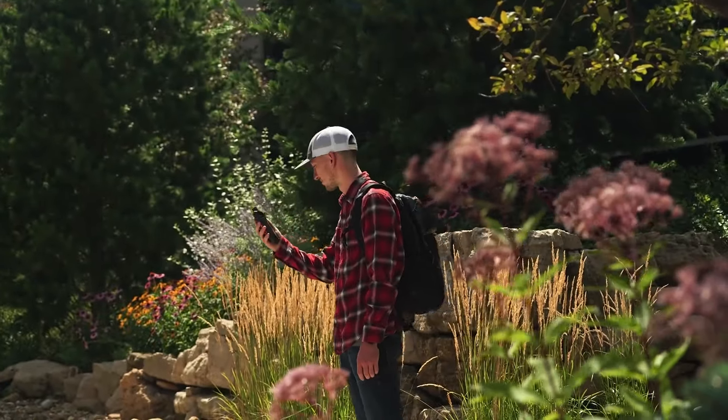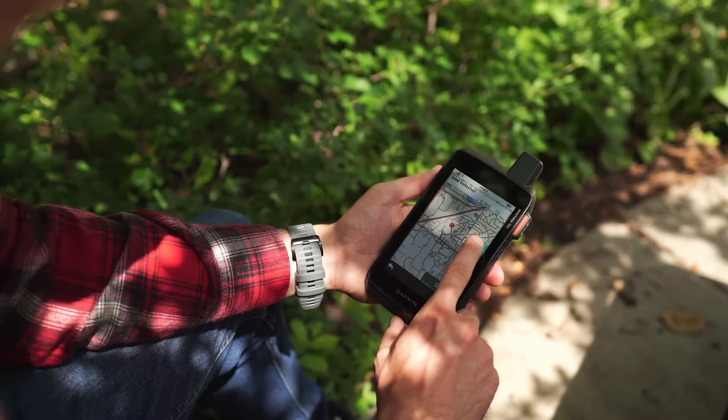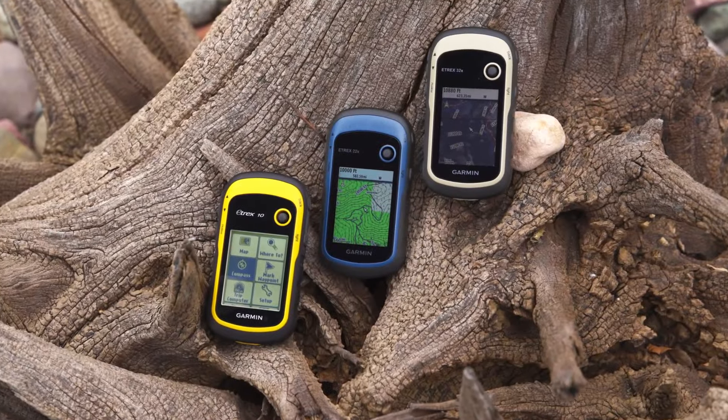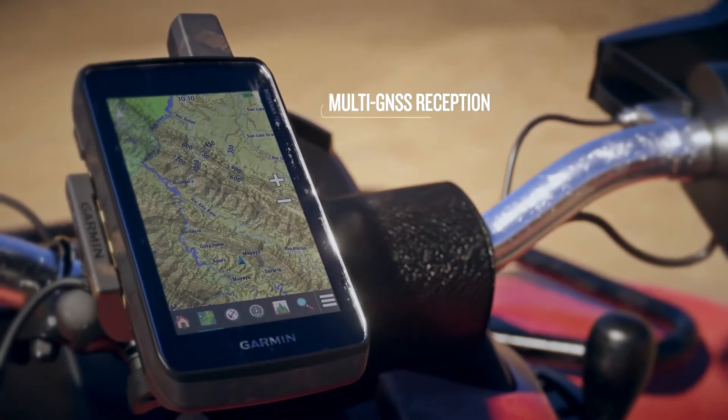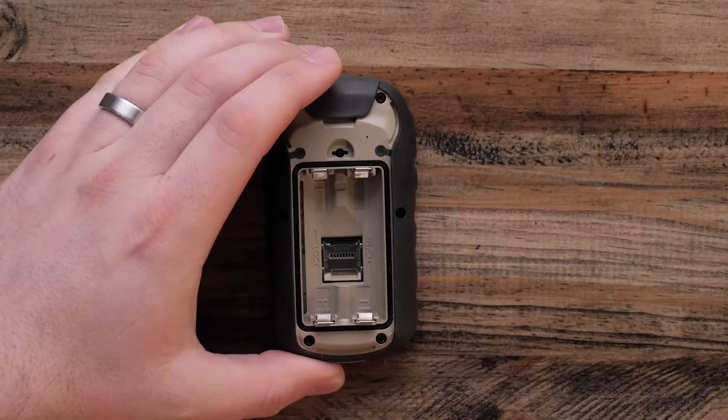Looking for the best handheld GPS devices in 2024? Garmin is dominating this category with top-notch options. I've selected the very best Garmin models, from a large screen navigator to a compact yet powerful unit, and a budget-friendly pick that doesn't skimp on features.